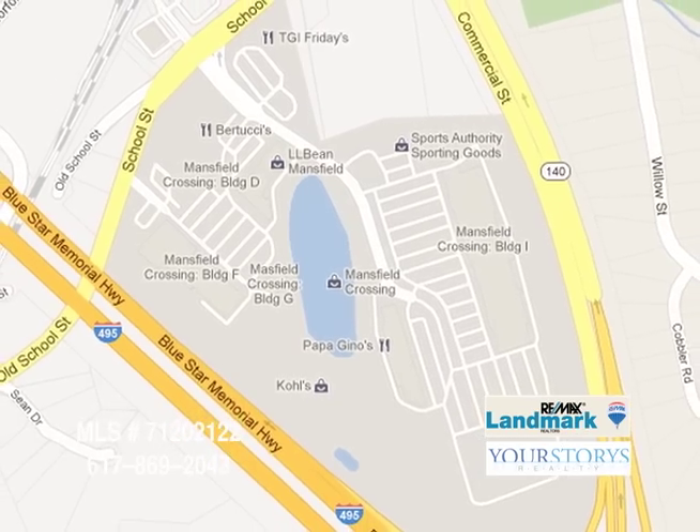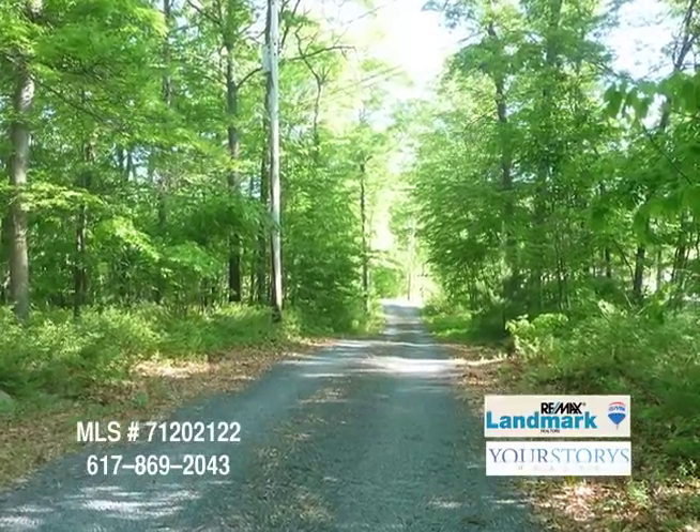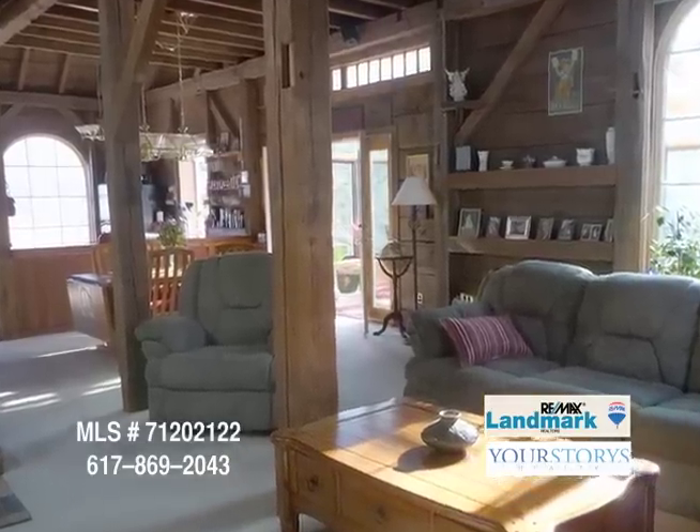This house appealed to my husband and I because when we walked in, it was the most unique place we had ever seen. I walked in and I just didn't know where to look first — I'd never seen anything like it. The privacy of the home was something that we really wanted, and we knew this place would have a lot of potential for the future, and that was the big attraction for us.